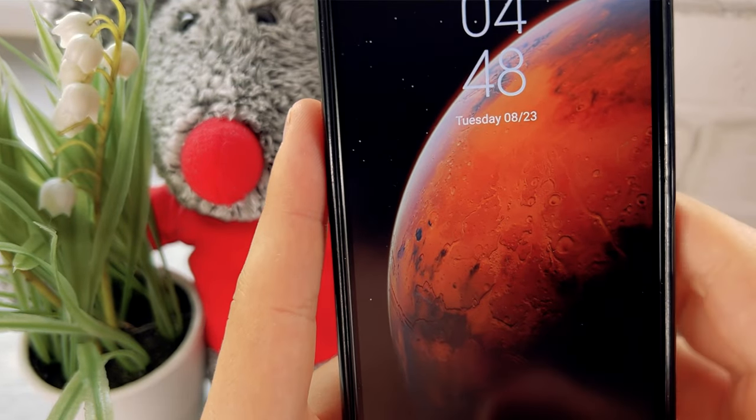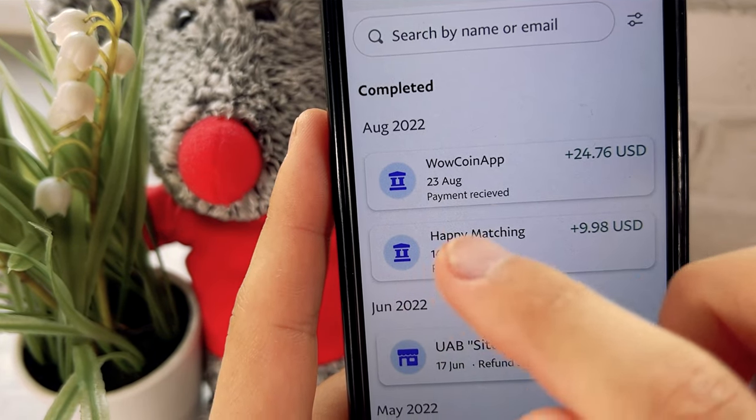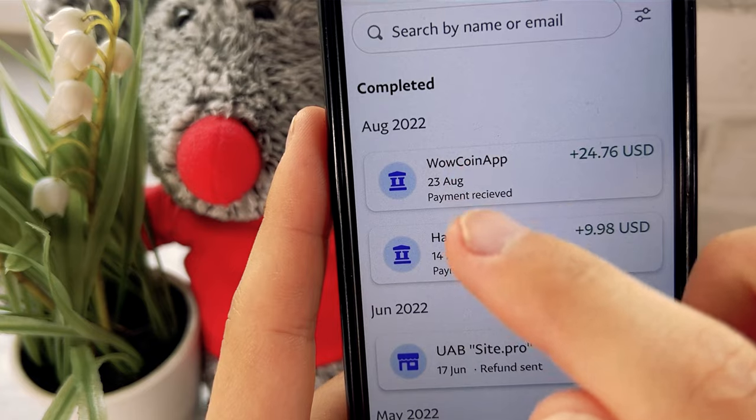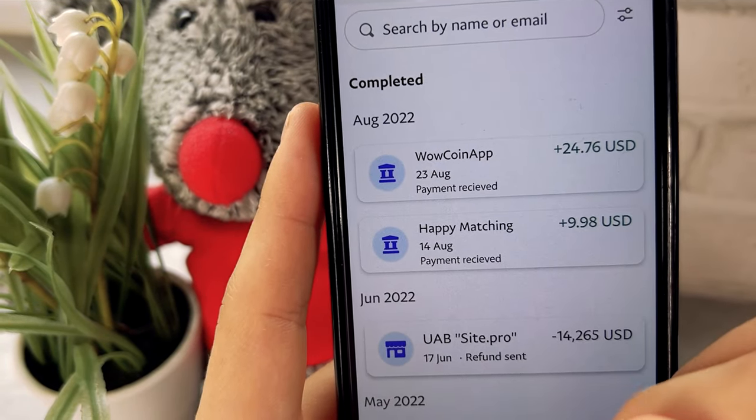Only one day passed and the money came already. You can see the payment arrived on August 23rd from WoW Coin app — 24 dollars and 76 cents.